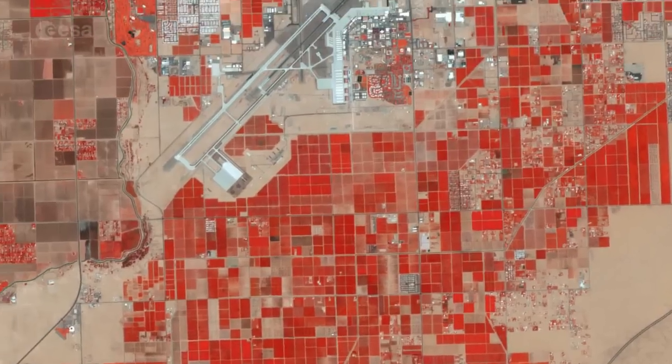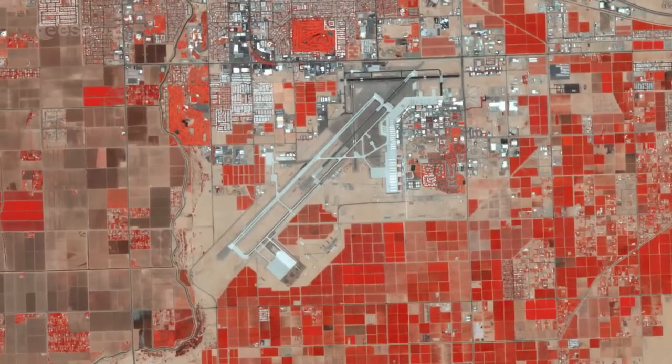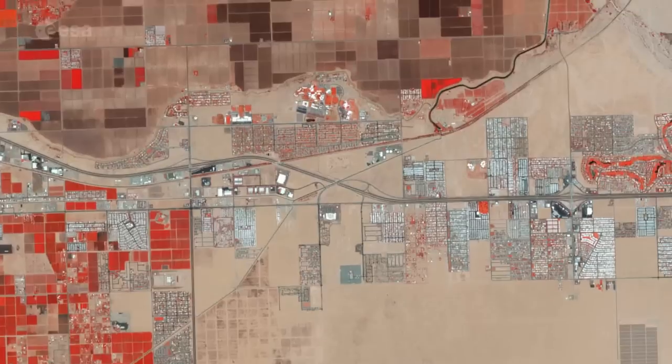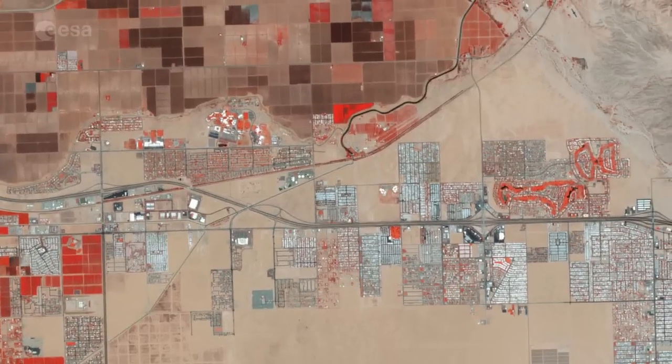Also visible in the image are the Yuma International Airport just south of town and parts of the Kofa National Wildlife Refuge to the east, which protects the desert bighorn sheep while offering hiking and camping in the rugged wilderness.